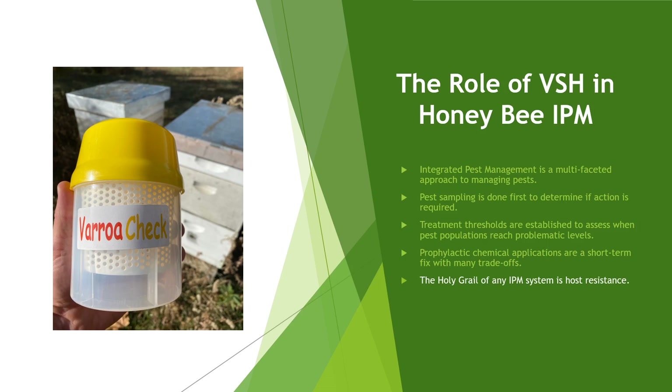The holy grail of any IPM system is host resistance. Without host resistance, you're going to be locked in the prophylactic chemical treatment regime — there's no way to get away from it. Whether it's crops or bees you're trying to protect, if they can't defend themselves, you really can't get away from chemical treatments. And once you're stuck in that, you're going to develop pest resistance because of the constant selective pressure from those chemicals.